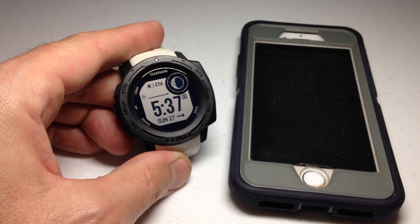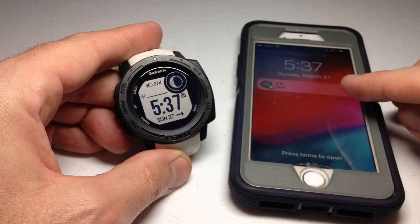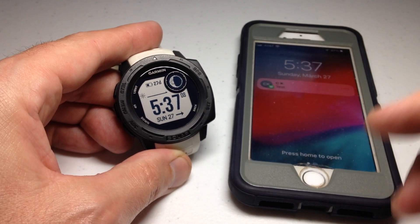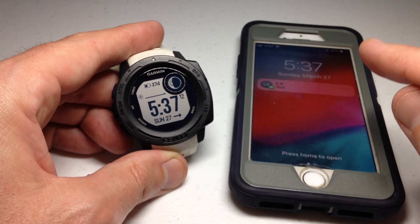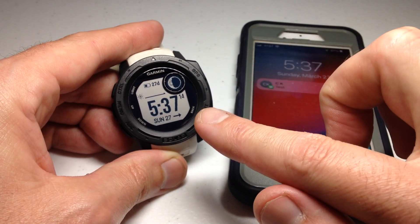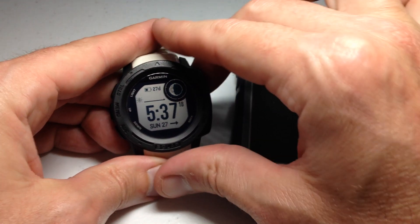First, let's send ourselves a text message to demonstrate the issue. I just sent myself a text — I'm getting it on my cell phone but not on my watch. So what are the different things we need to look at? The first thing is to check whether your watch is connected to your smartphone or whether you've even got it set up for that.